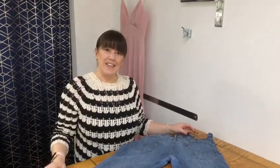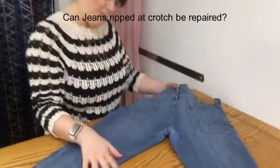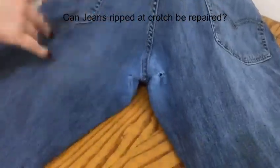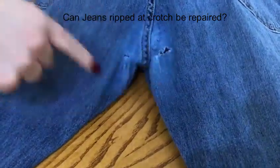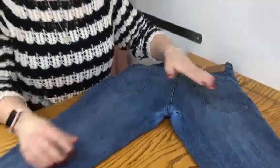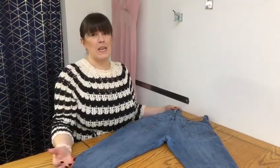Hello, it's Vicky from Farthings. I had a customer in today come and have a look with these. These are his favorite pair of jeans and as you can see they're really worn around the crotch area. He's come in and asked if there's something we can do.